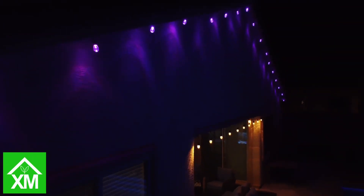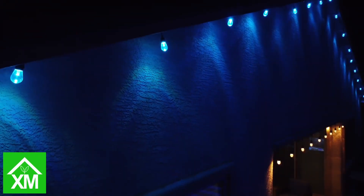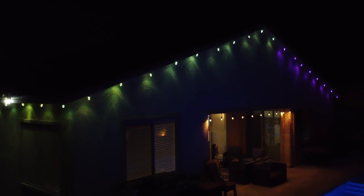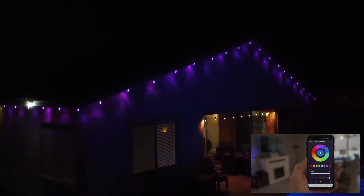The fifth smart home automation is one of my favorites: outdoor lighting. Unlike indoor lighting, outdoor lighting is a little bit different. With outdoor lighting, you can change things up using RGB lights. This is great for events or holidays. You control the lights with an app on your phone and set up scheduling.